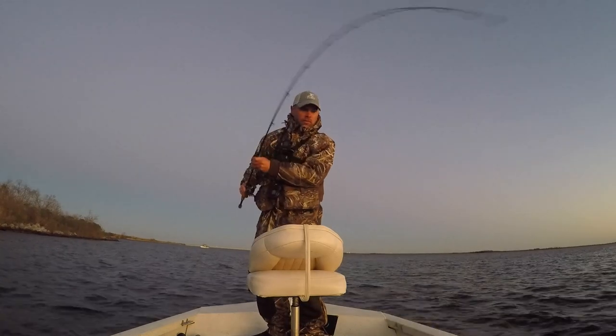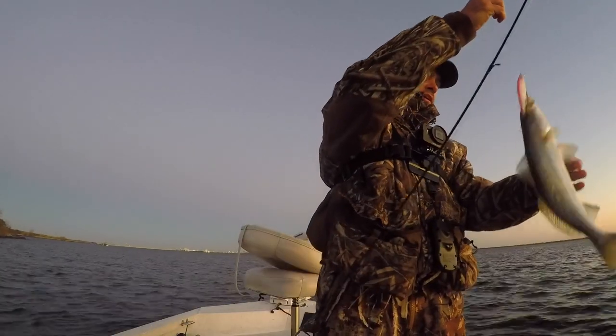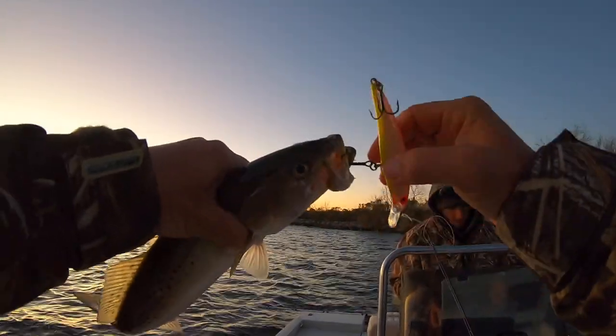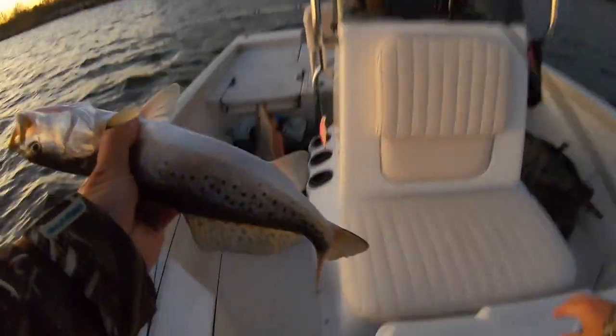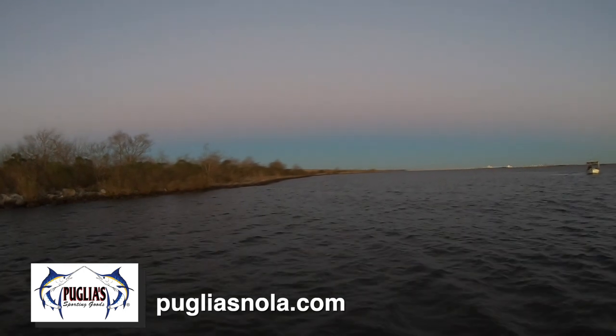There he is! That's a keeper trout, he hit it right next to the boat. I don't know if he followed it or if he was just sitting there, but he is a keeper speckled trout. He hit the front hook — look at that, that's a good sign. You're invited to dinner, you're the guest of honor! This episode of Marshman Masson brought to you by Puglia Sporting Goods — you ought to be throwing a Holy Joely.